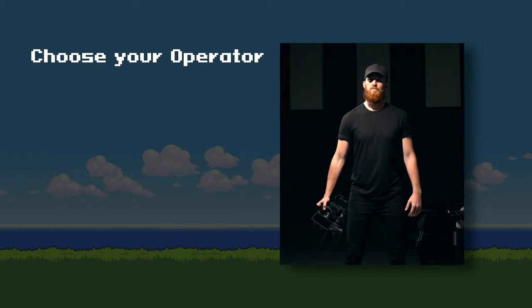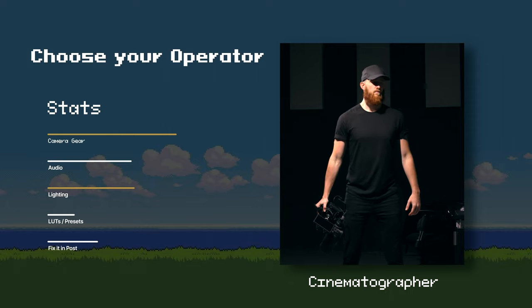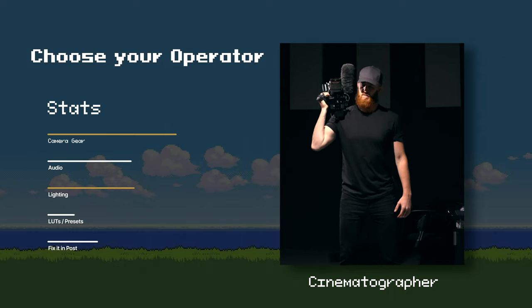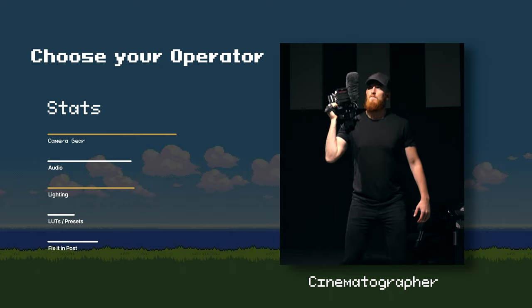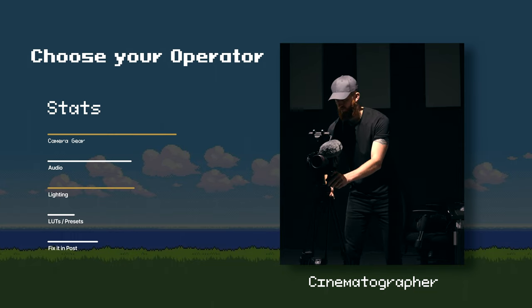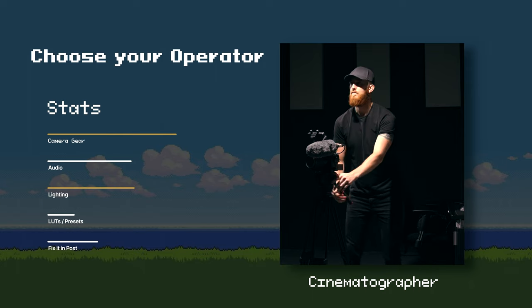The third category of people hybrid cameras are great for are those looking for a B-cam — maybe for more video-focused work like I do. We have our A-cam and we're looking for a suitable B-cam that will match well with it, but also be a little bit smaller, pack down a little bit easier, and have photo capabilities, which my A-cam doesn't have. So that's our third category: looking for a B-cam.